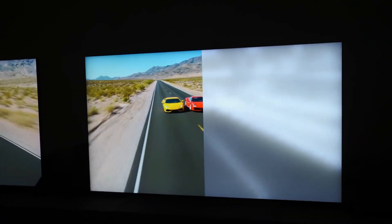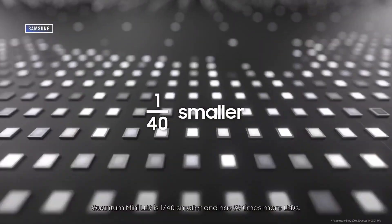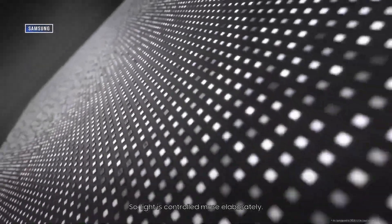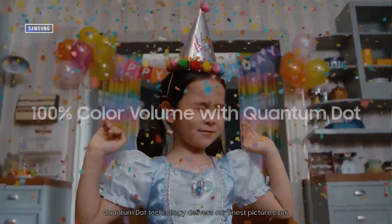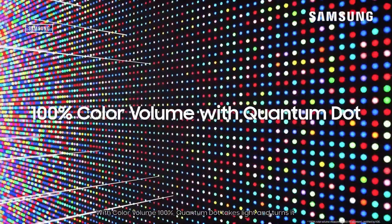OLED TVs, on the other hand, are a completely different animal. They don't use a backlight at all. Instead, each pixel lights up on its own or turns off completely. That gives you perfect blacks, crazy contrast, and a super thin design. Within these two categories — LCD and OLED — you'll find all kinds of variations: edge-lit, full array, QLED, Mini LED, QD-OLED, and 4-stack OLED. We're going to break down each one, explain what it really means, and tell you which ones are actually worth your money.